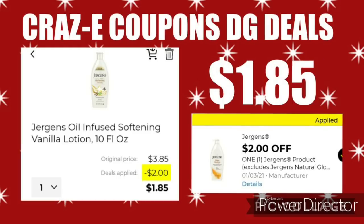Next up, another good coupon matchup — this is on the Jergens Lotion, priced at $3.85. After this $2 off 1 coupon comes off, that'll leave you paying just $1.85. Keep in mind that this coupon does expire on the 3rd, so if you still have it, make sure you use it before then.